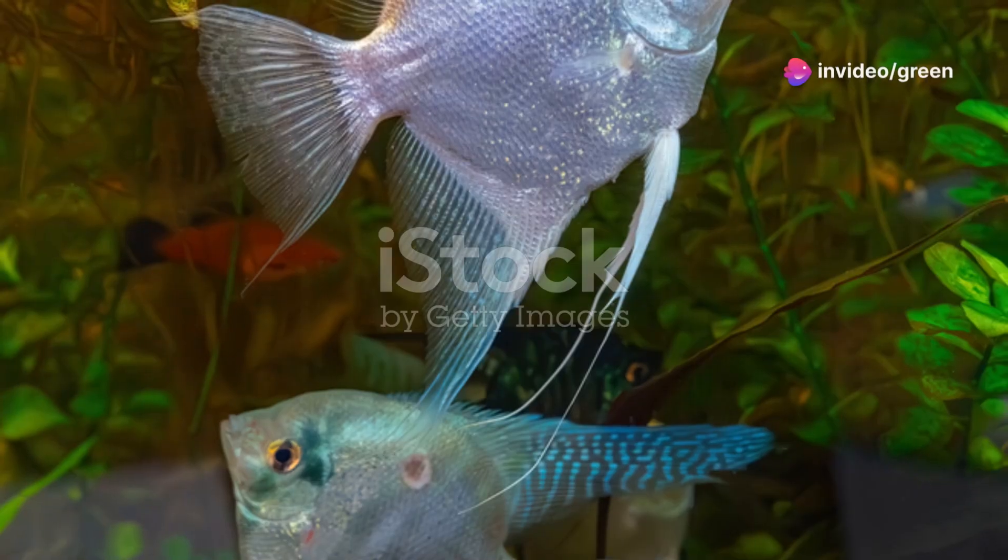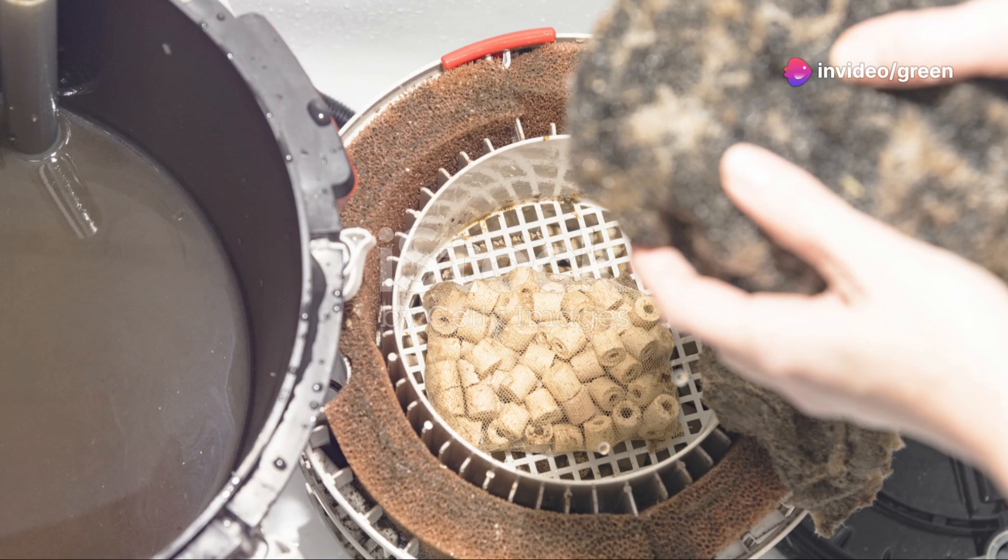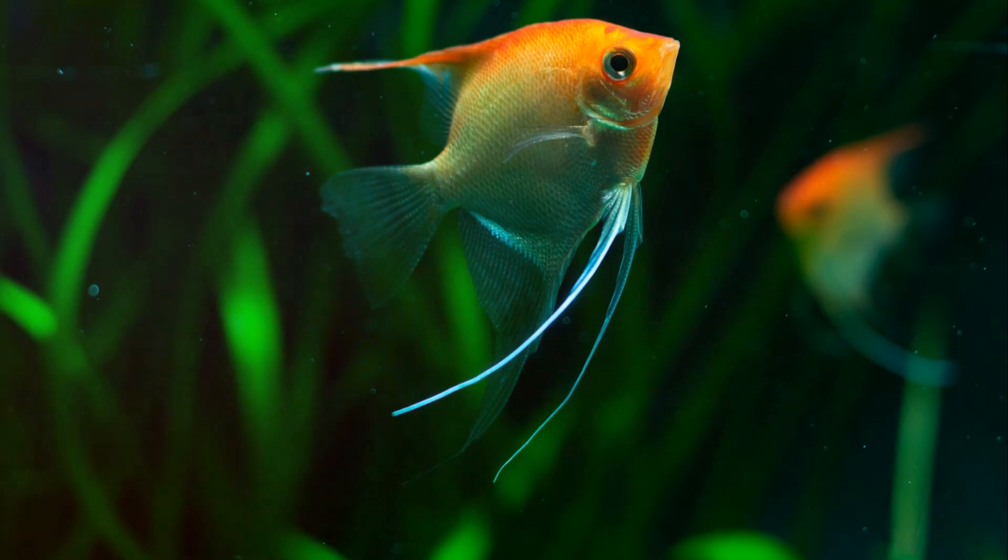Water quality is super important. Change 20% of the water every week to keep it clean and fresh. And don't forget a good filter to keep things sparkly.